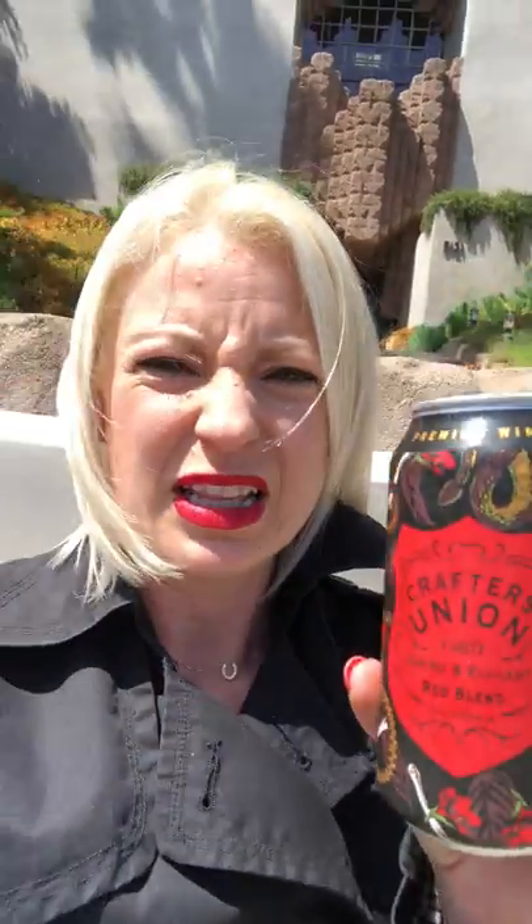I've secured the perimeter. It's time to pop a can of wine. Today on my crime fighting mission, I have with me Crafters Union red blend. This is a red blend from California. It's got kind of a scary label — there's like bones on it, snakes on it. It's giving me the creeps. So is this house.